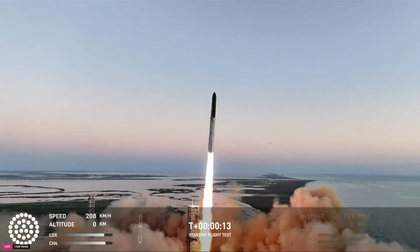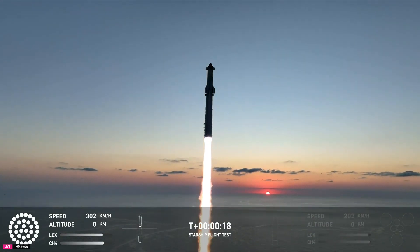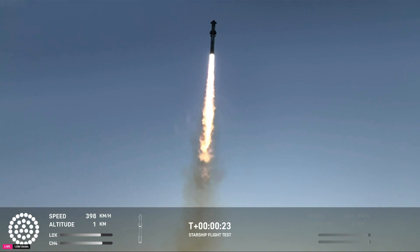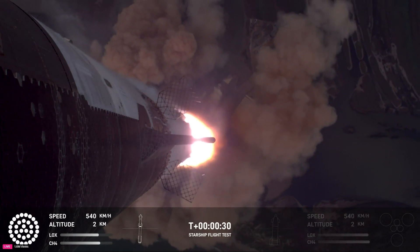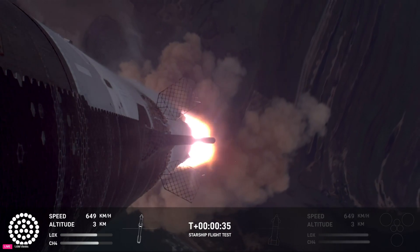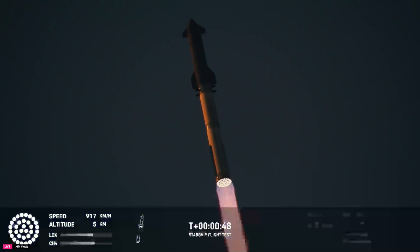Vehicle's pitching downrange. Booster and ship avionics nominal, telemetry nominal. Thirty seconds into the flight, the rumble's just starting to reach us here at launch control. That is the sound of 33 Raptor engines.